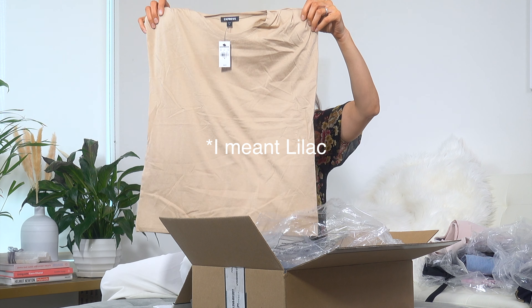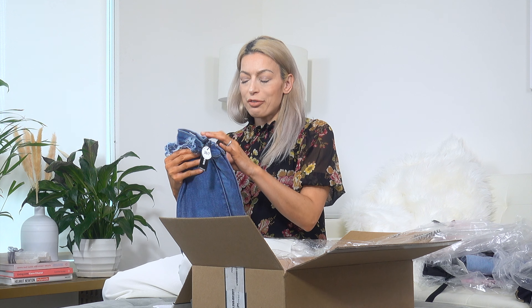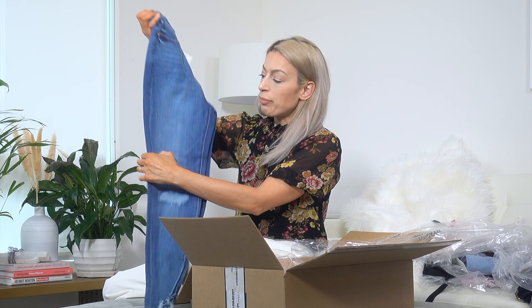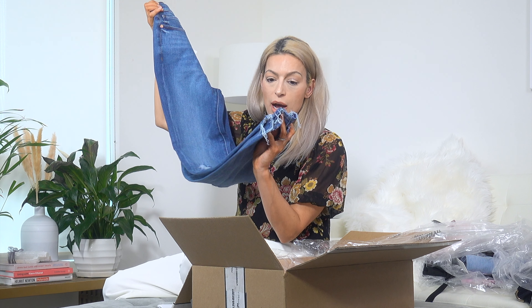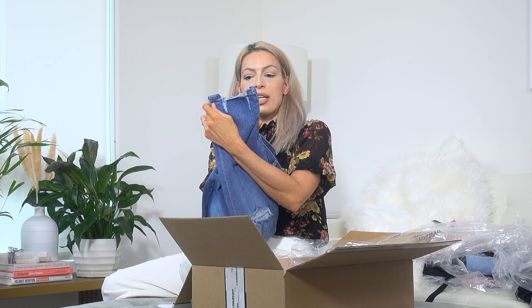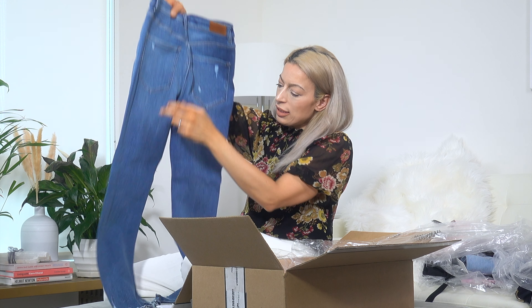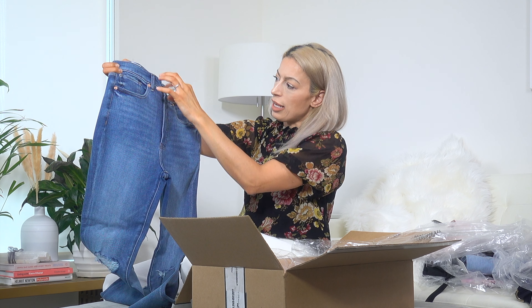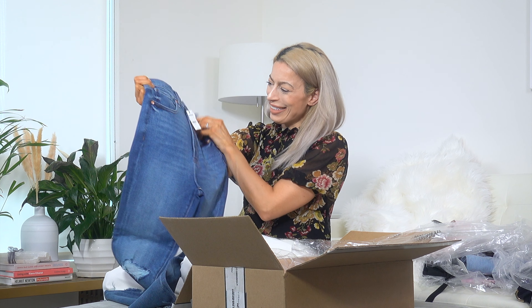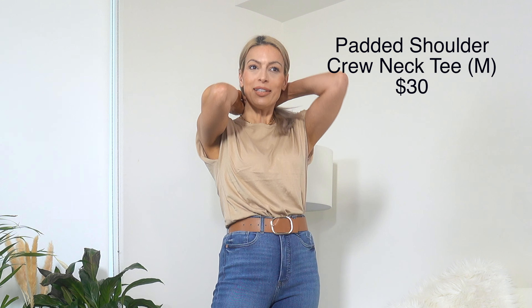Moving on — there's also a basic black tee here, very similar to the lavender one and quite large. We also have another pair of jeans: slim super high rise in a medium wash with distressing at both knees, a raw edge at the bottom with additional distressing, and a little distressing on the back pockets. They are super high rise — look how long that rise is. Really stretchy, which as I mentioned is not my preference.